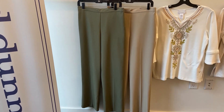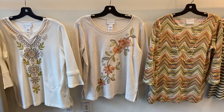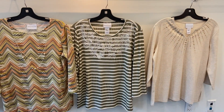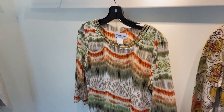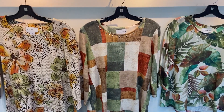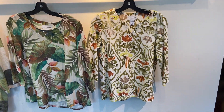You've got your twill pant in the tan and the olive, your center embroidery, your diagonal embroidery, the chevron texture, the rib stripe with embroidery, your sunburst heat set, the iCat Bayadere, your floral texture, the watercolor boxes, asymmetrical hem, tropical, and your medallions.